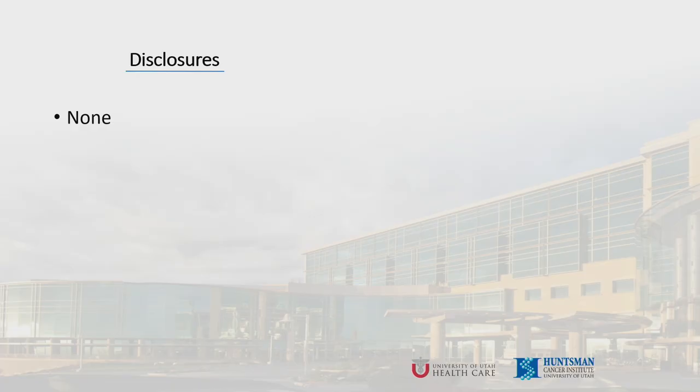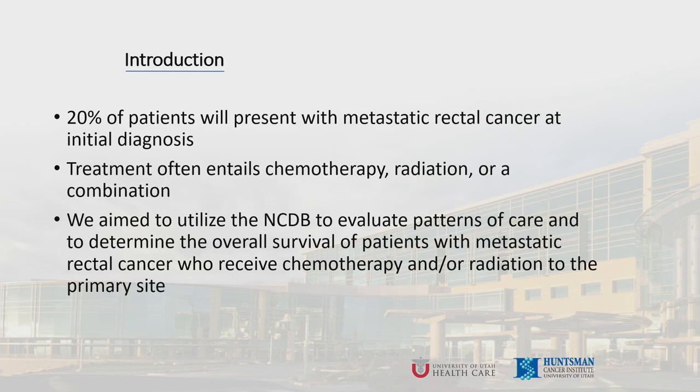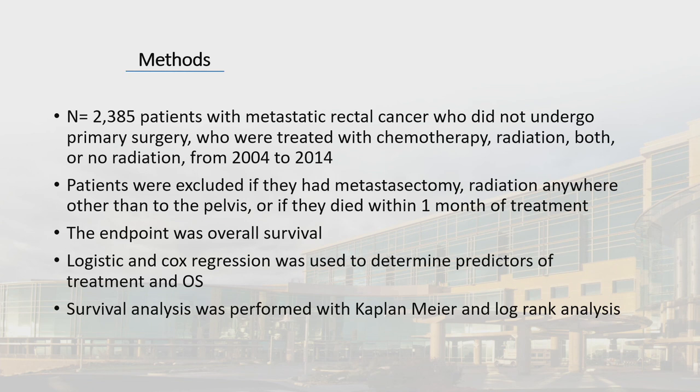I have no disclosures. Twenty percent of patients will present with metastatic rectal cancer at initial diagnosis, and treatment often entails chemotherapy, radiation, or a combination of the two. We aimed to utilize the National Cancer Database to evaluate patterns of care and determine overall survival of patients with metastatic rectal cancer who received these treatments. Logistics and Cox regression were used to determine predictors of treatment and overall survival, and survival analysis was performed with Kaplan-Meier and log-rank analysis.